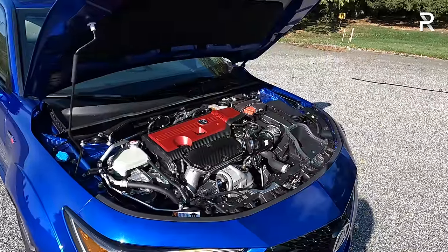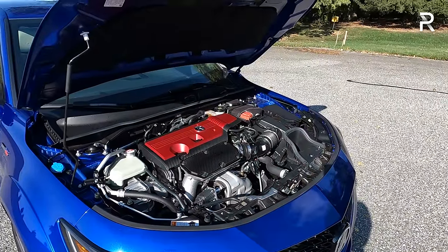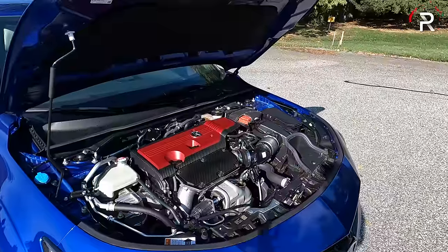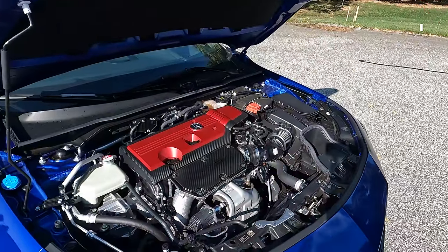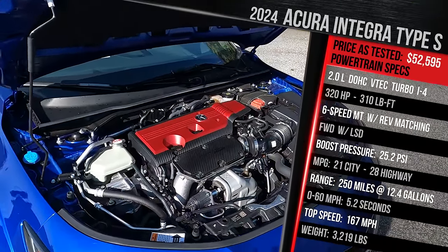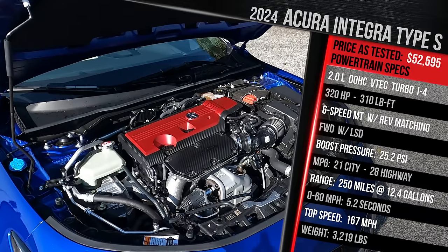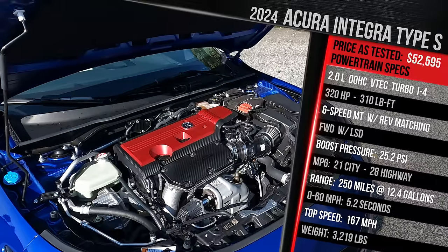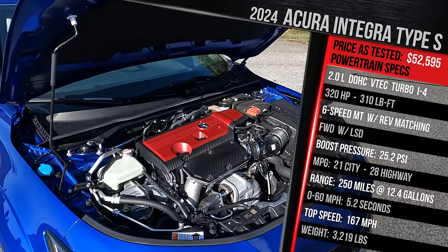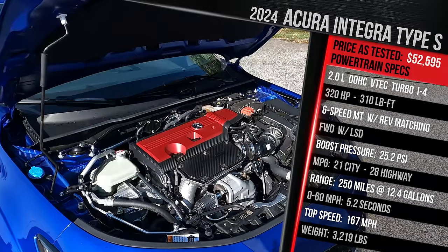Underneath this red engine cover — kind of a nod to the 2001 Integra Type R — is the company's pride and joy of turbocharged engines. It's a two-liter turbo four-cylinder pumping up to 25 pounds of boost pressure through a twin-scroll turbo design, making 320 horsepower — five more than the Civic Type R — and 310 pound-feet of torque.